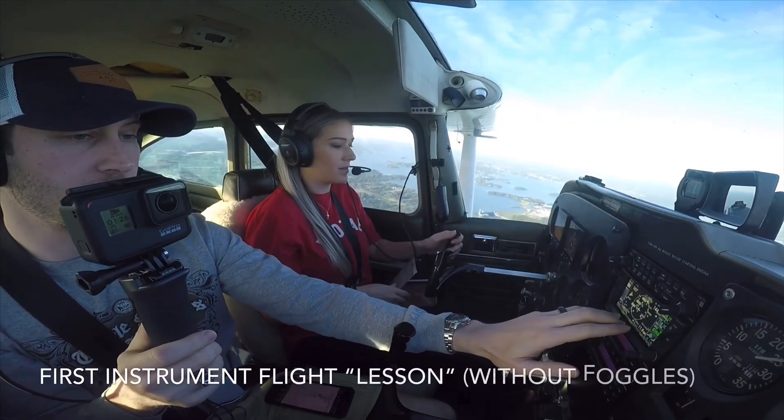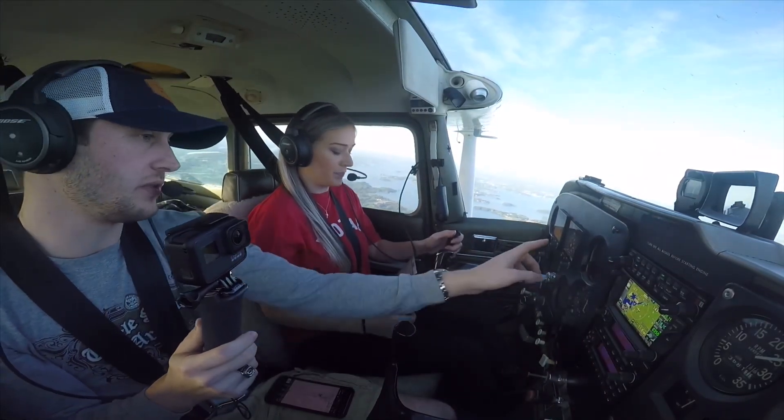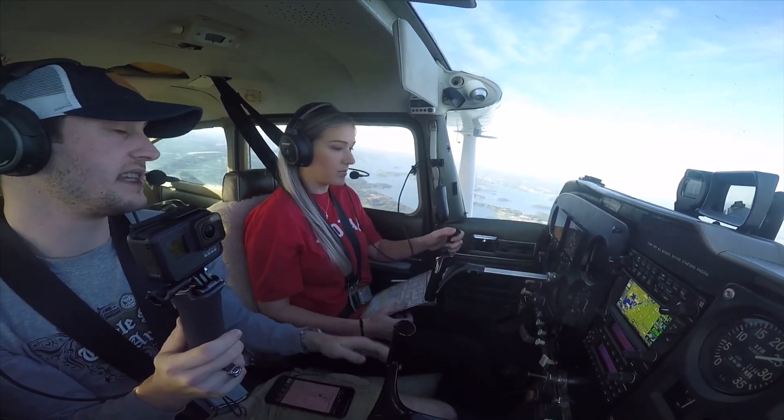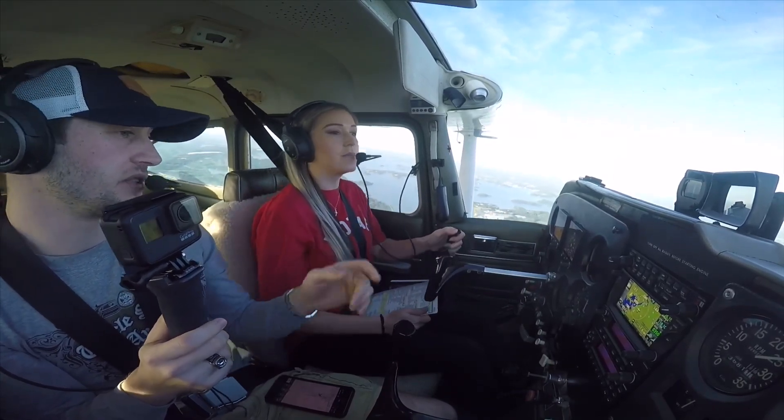We're going to look at the map here, zoom in. Alright, so this needle should start coming alive here. He's not going to know that — here we're looking at this — we're not cleared for an approach. Right. But you'll see that.